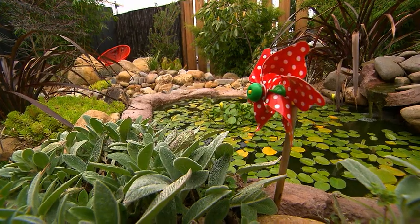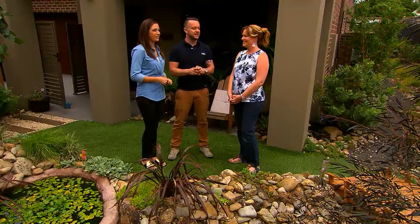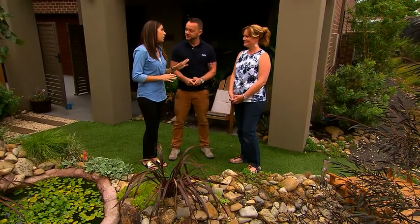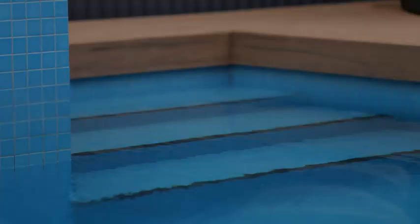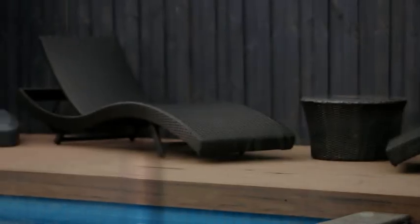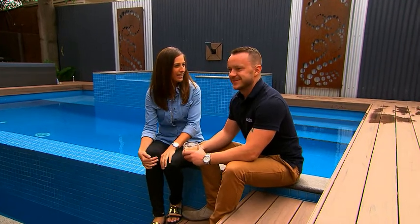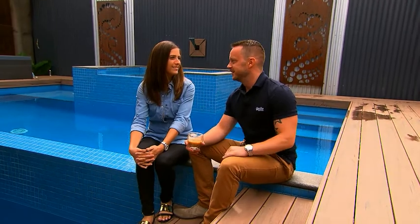We're going to head to your swimming pool today because we've got an amazing innovation which is a game changer in the swimming pool world. Walt, I'm super impressed with the landscaping of this place. Check out this deck and pool area. It's so beautiful — the way the whole garden ties through and they brought it through to here.